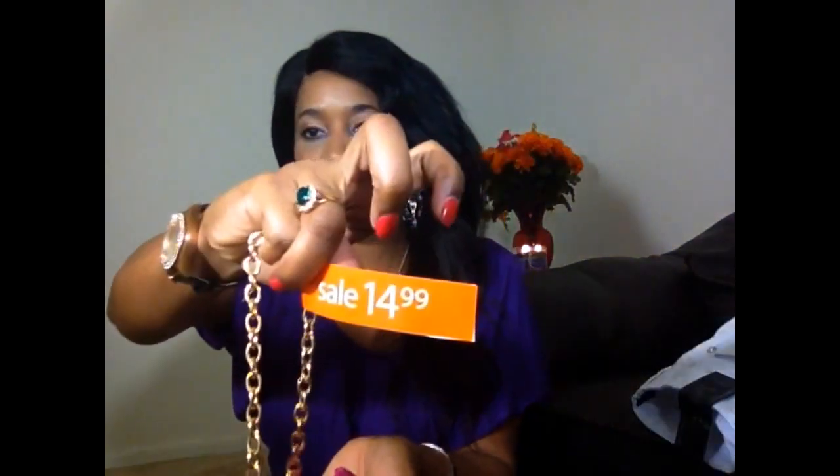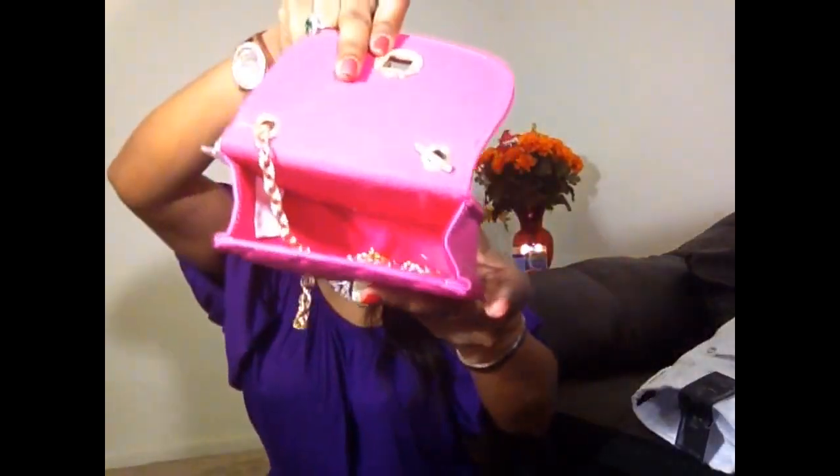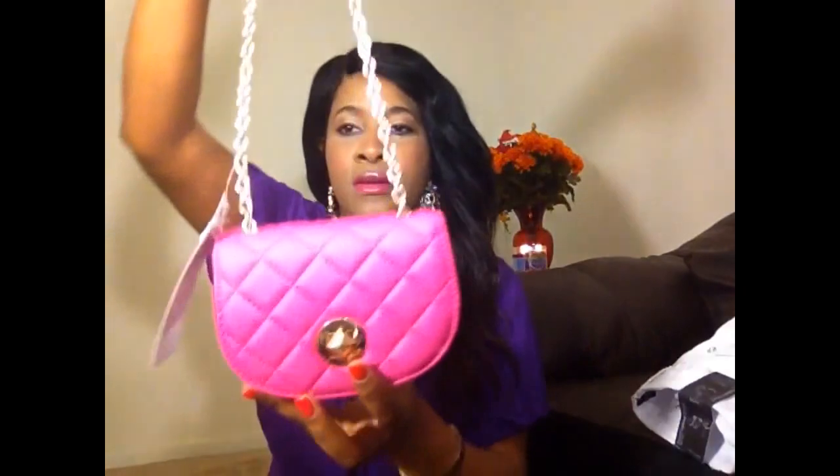I got two more items I almost forgot to share. This one is also from Payless — it was on sale for $14.99. It's a pink purse that matches the pink shoes I showed you earlier. The regular price was $16.99. I like the gold chain — it's very nice and easy to carry. The inside is pretty deep; you can carry your perfume, eyeliner, and lipstick in there with no problem.